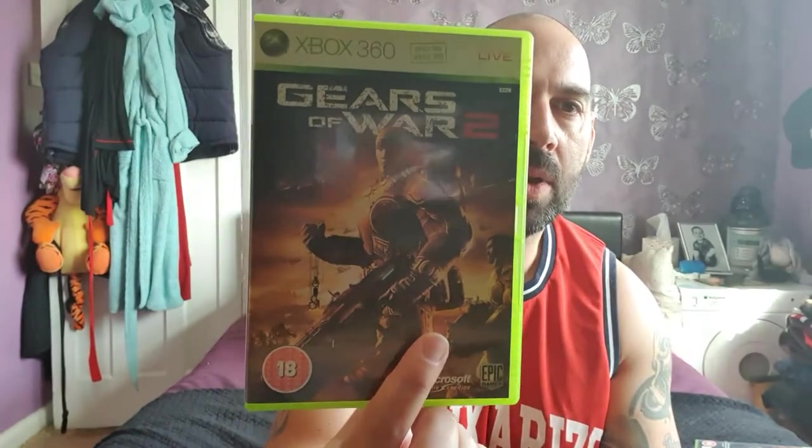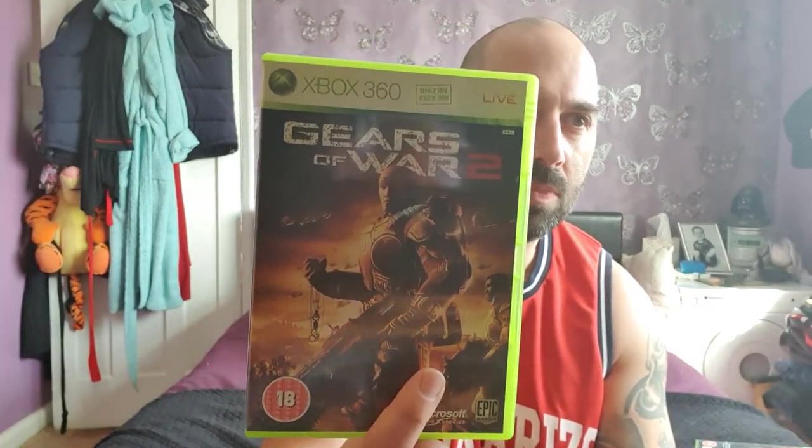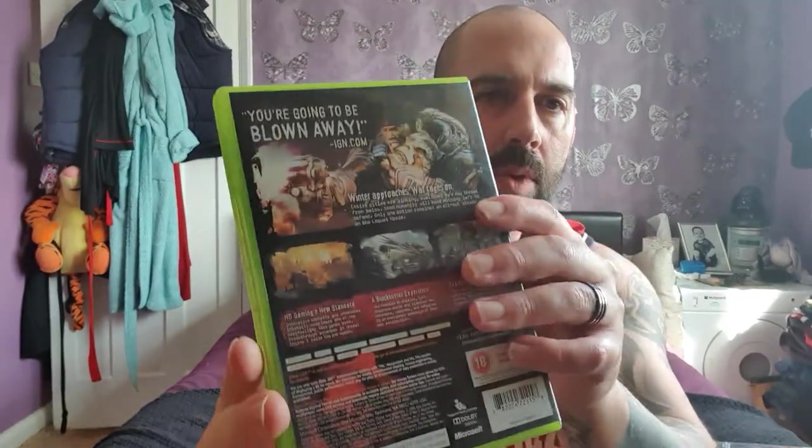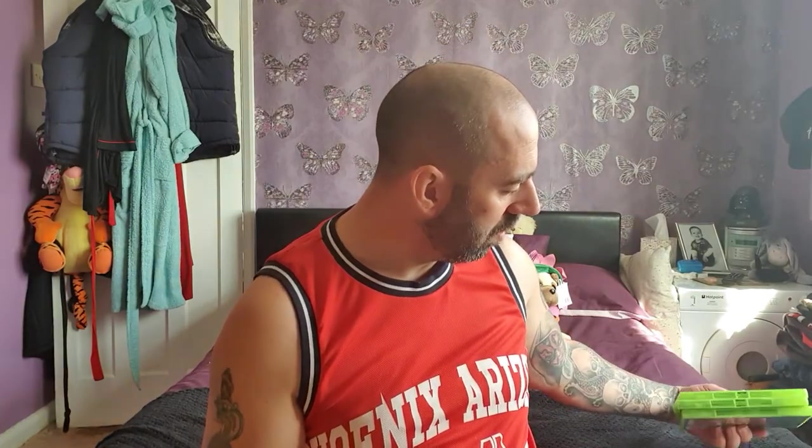Gears of War 2 — this one I didn't have at all, so it was the only one I was missing. All in good condition, very clean box. The only issue is no manual, but manuals don't really matter to me. For £1.99, you can't expect too much. So looking at it, I've got four games at £1.99 each — two for £3 — so that works out to £6 for four games. Pretty good!